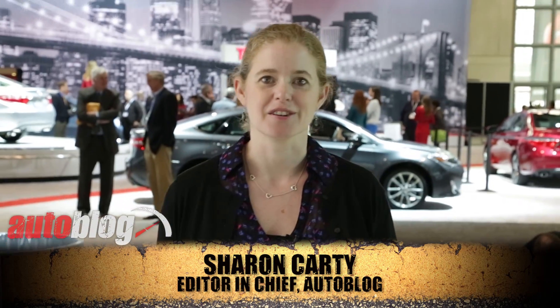Welcome to the New York Auto Show, the car industry's biggest excuse to show off. I'm Sharon Carty, Editor-in-Chief of AutoBlog, and we are here at the end of the Auto Show season, but there's still plenty to see.